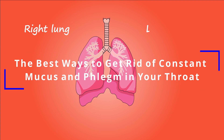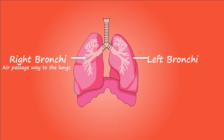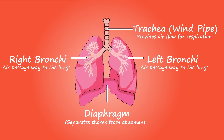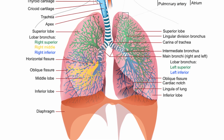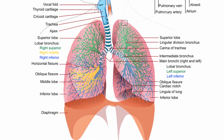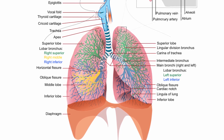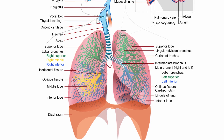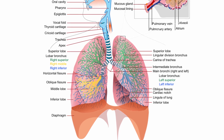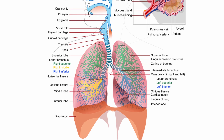The best ways to get rid of constant mucus and phlegm in your throat. Mucus and phlegm in the chest and lungs can be very uncomfortable, especially if you can't seem to get rid of it. In this video, we'll go over some easy ways to get rid of mucus and phlegm in your lungs. So what is phlegm? It is that thick, sticky stuff that hangs around in the back of your throat when you're ill. Mucus membranes make phlegm to protect and support your respiratory system. These membranes line your mouth, nose, throat, sinuses, and lungs.